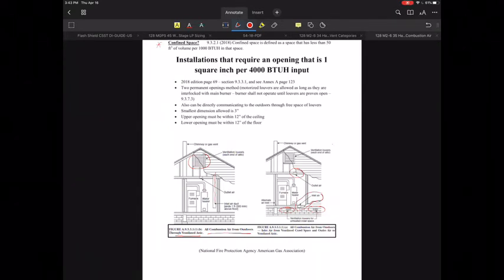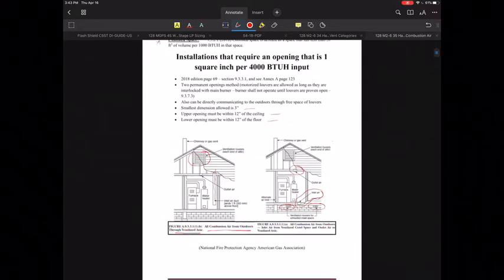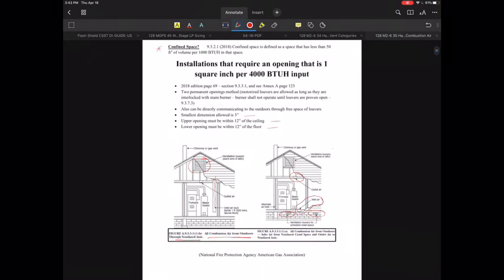The upper and lower openings have to be within 12 inches of the ceiling and within 12 inches of the floor for the lower one. You cannot have a dimension less than three inches — that is the absolute smallest allowed. That's the first installation type we deal with.